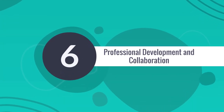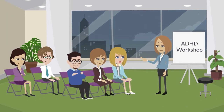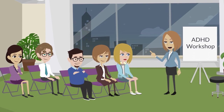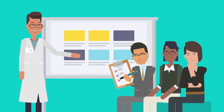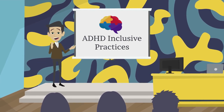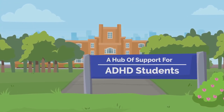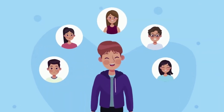Our sixth and final point is professional development and collaboration. Continuous learning is integral to our ideal classroom. Educators actively seek professional development opportunities focused on ADHD-inclusive strategies. Collaborative efforts, both within the school and with external specialists, enhance the collective expertise of the teaching staff. Regular workshops on ADHD-inclusive practices transform the entire school into a hub of support for ADHD students.